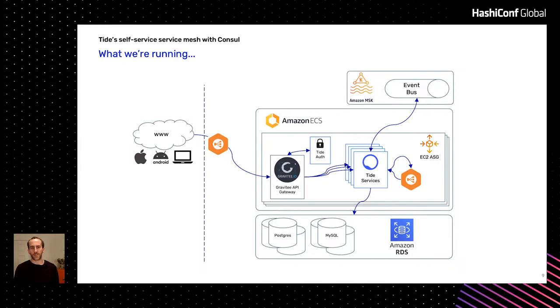We run Amazon ECS for all of that — ECS backed by EC2 instances; we're not on Fargate. You can see a few interesting things there. We have Gravity, which is a third-party API gateway that works really nicely for us. We have a bunch of microservices, Kafka in the mix, and some RDS databases. That's the setup we like. It's pretty nice.